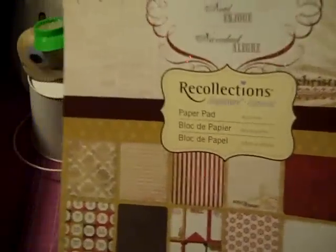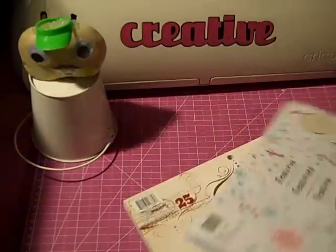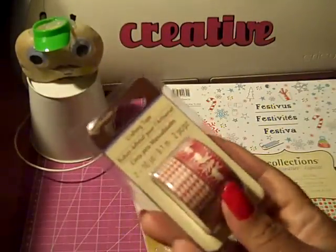The paper was 40% off at Michael's plus I used the 25% off coupon. I got the Joyful Christmas paper, which is really pretty, and also one that's more traditional Christmas colors called Festive. I'm sure you've seen both of these.